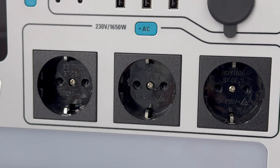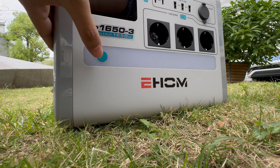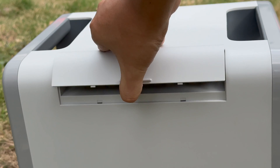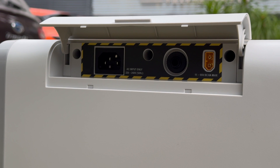Below the USB ports are the three AC outlets. The specification is 230V, 1650W. There is also an LED light, and each module has its own switch button. There is a hidden cover on the back. Inside the cover is an AC input socket, an overload protector, and a DC input socket.